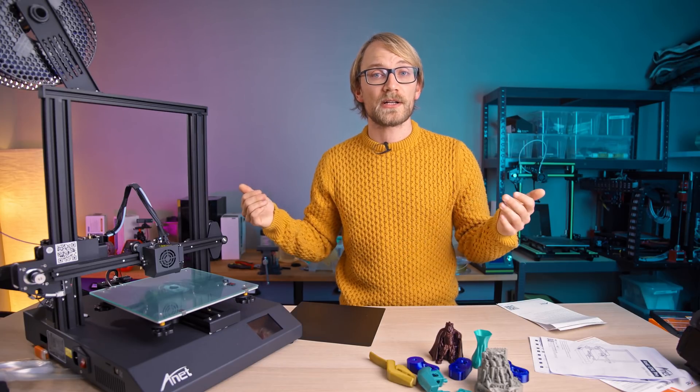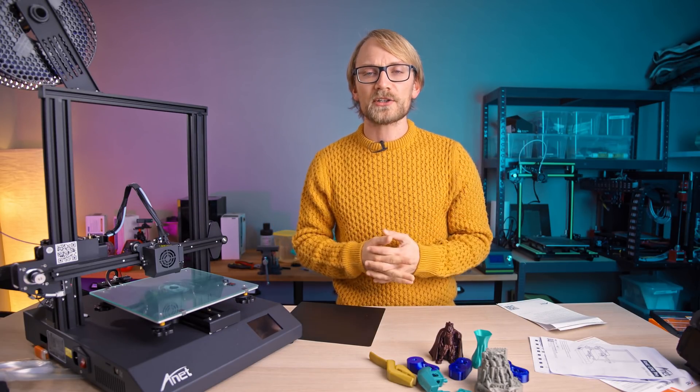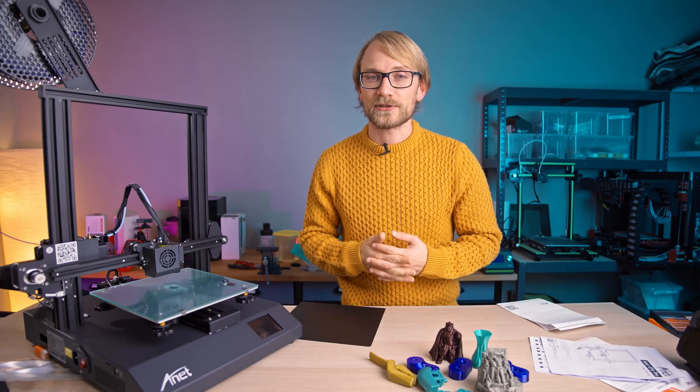Thanks again to Trade Coffee for sponsoring this video - check them out below. Thank you for watching, keep on making, and I'll catch you in the next one. Bye!